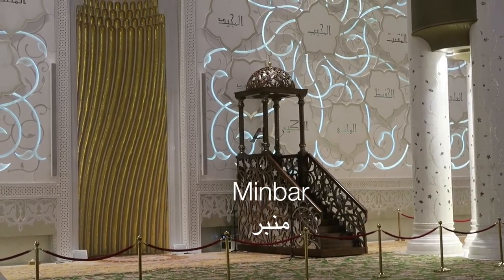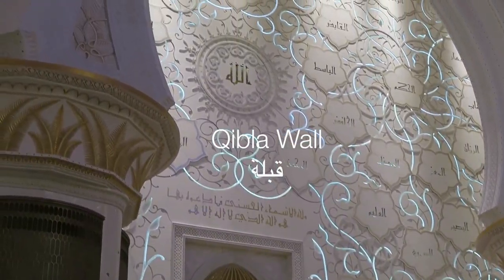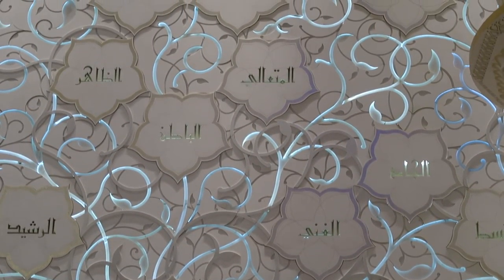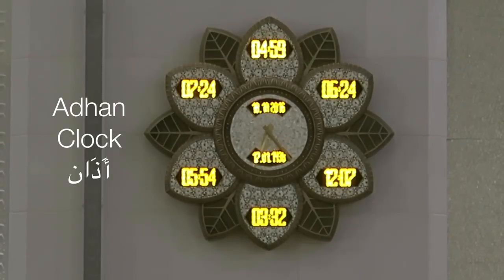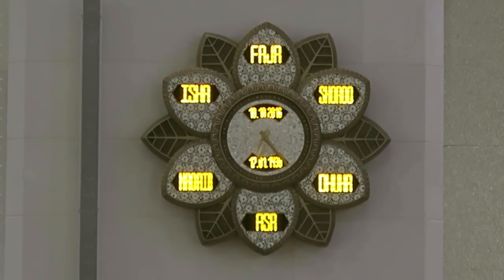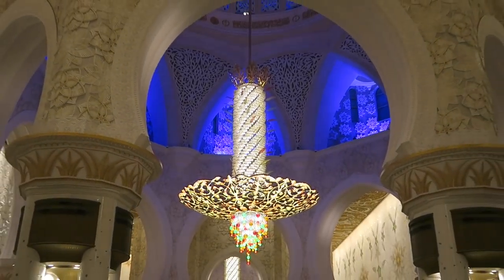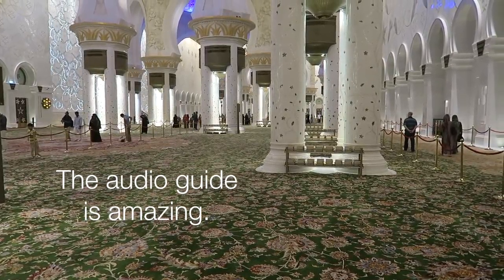That's the minbar where the imam preaches on Fridays, and this wall is called the qibla wall that faces Mecca, which is the direction that Muslims pray to. Inside each of those flowers is a word — one of the qualities of Allah, like merciful, gracious, charitable. That clock tells you when to pray; there are five prayers throughout the day and they change based on sunrise, sunset, and midday, so every single day you have different prayer times. That chandelier weighs 12 tons, it's 30 meters across and five stories high. This is the world's largest hand-knotted carpet — 1,200 people put it together in 12 months.